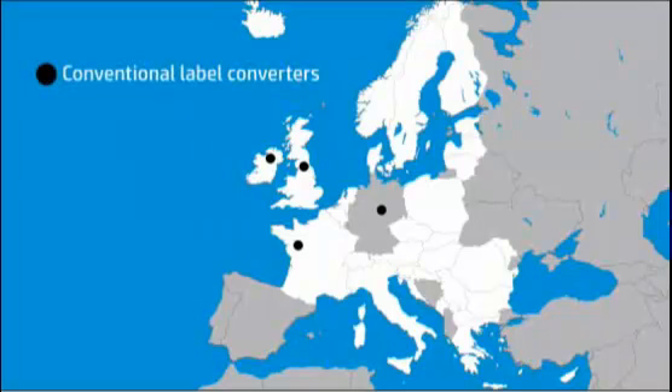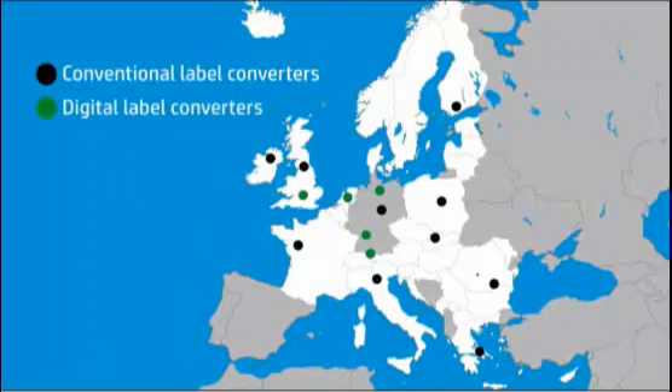Custom printing on this scale required 10 conventional label converters throughout Europe to create the standard Coke labels and 8 digital label converters running 12 HP Indigo presses for 3 months, 5 to 7 days a week, 3 shifts per day to print the personalized data. We are talking about almost 800 million labels.